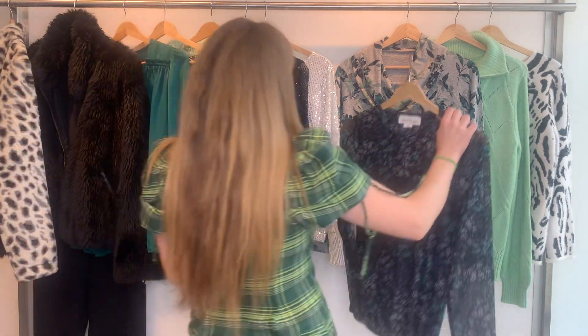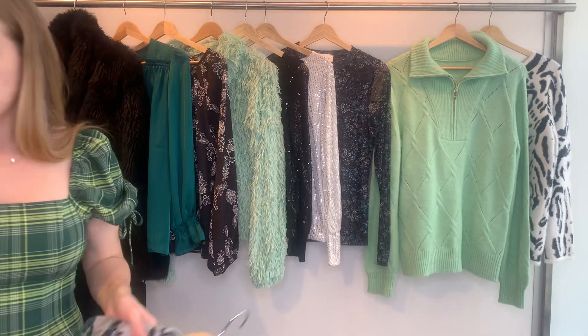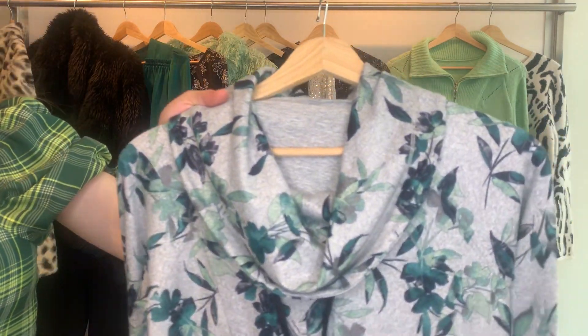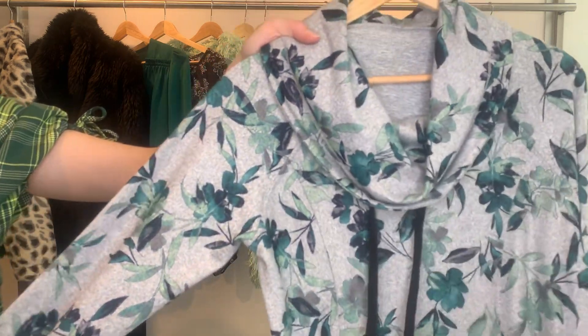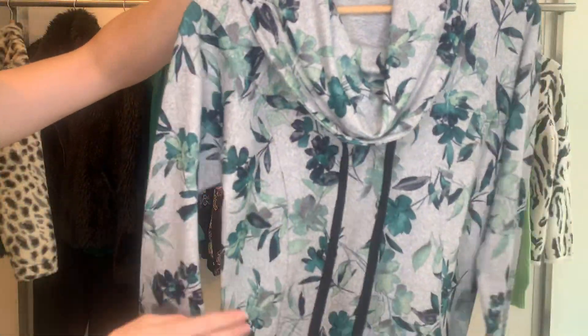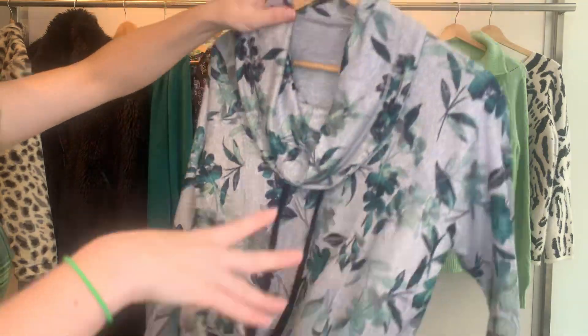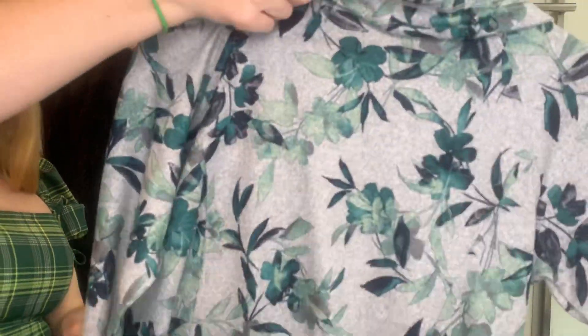Our next style is an athleisure piece. This goes great with a pair of black leggings. The 27156 has a really pretty print and is in our Hatchi fabric. It has front pockets. The cost is $19.76, and she's retailing at $59.